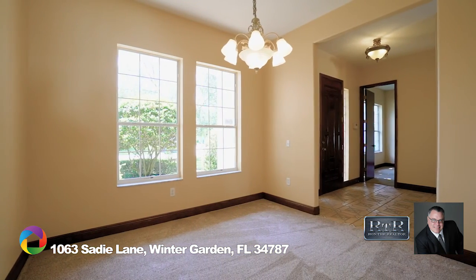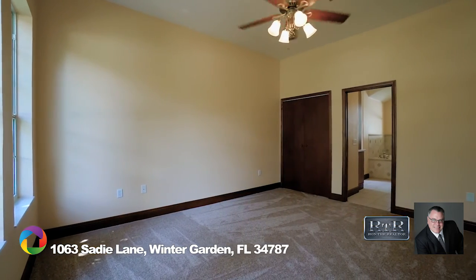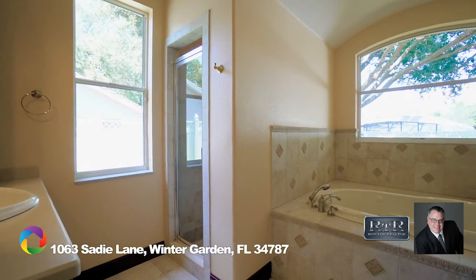There's a formal dining room for entertaining on special occasions. The downstairs master suite is huge, and the owner's retreat is complete with a jacuzzi jetted tub, walk-in shower, and walk-in closet.